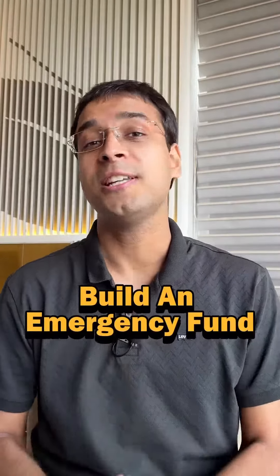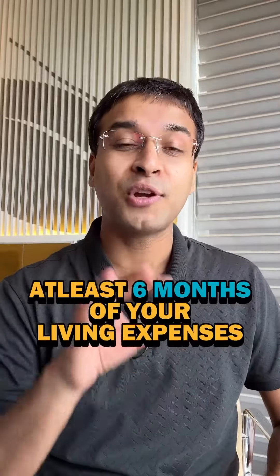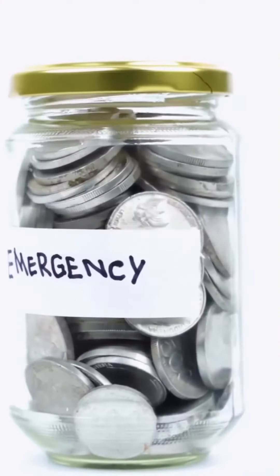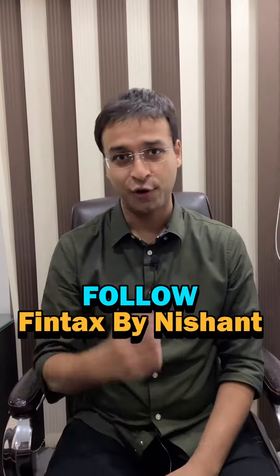Number 5: Build an Emergency Fund. Life is full of surprises and shocks, so you must have at least 6 months of your living expenses in an emergency fund — जिसे कल को, God forbid, अगर आपकी job चली भी जाती है तो आपके पास कम से कम 6 महीने का खर्चा चलाने के लिए savings मौजूद हो. ऐसी और finance और tax related information के लिए FinTax by Nishant को follow करो.